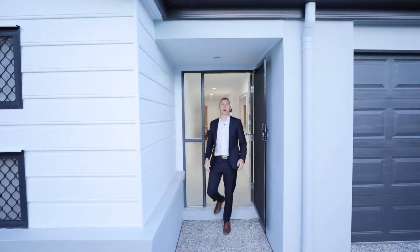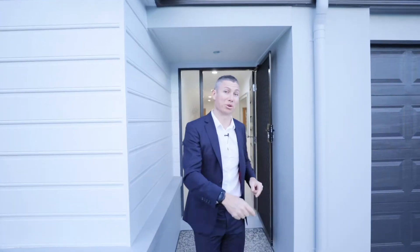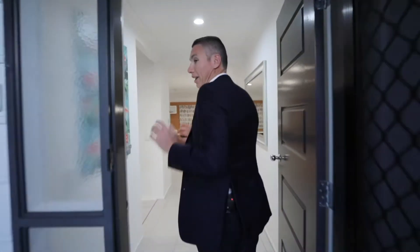Welcome to episode one of the Just Listed series by Chris Gilmore. Today we're here at 8 Equinox, right in the heart of Barimba. Let's go and have a look.